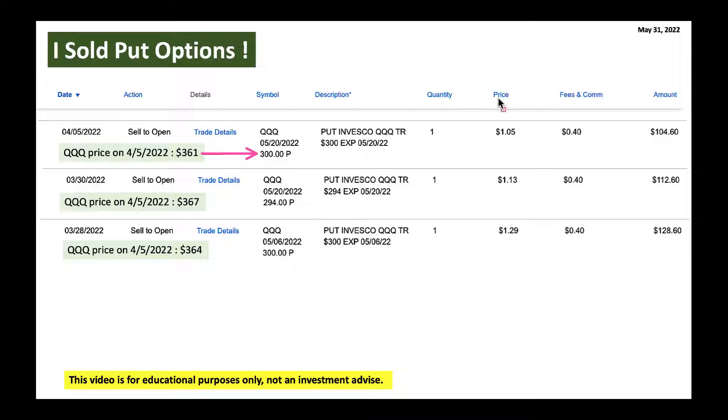By selling that put option I made $105. However, because QQQ dropped pretty drastically from April onwards, I got assigned for the $300 strike. I also sold another QQQ put option at $330 when the price was $367 — my rationale was QQQ cannot drop from $367 to $294 in one month. Again my assumption was wrong and I got assigned. Same story again: I sold a put option at $300 when the price was $364, rationale being there's no way QQQ can drop from $364 to $300. Again I was wrong.